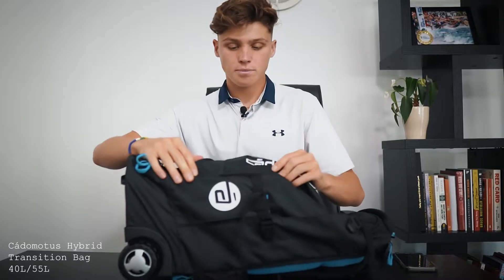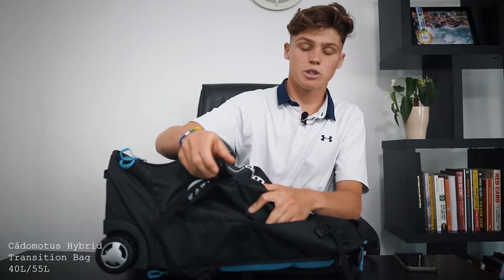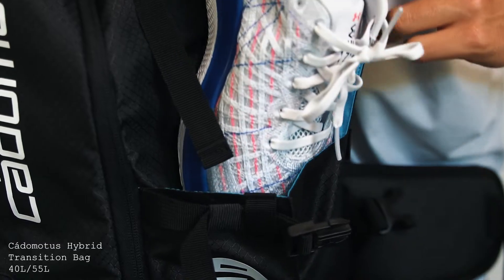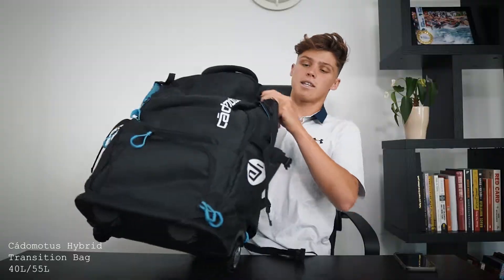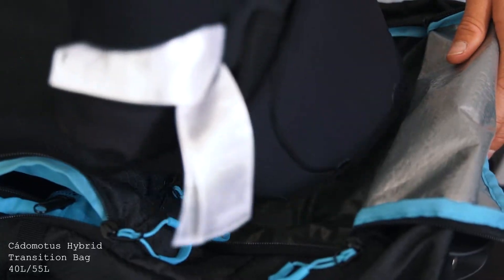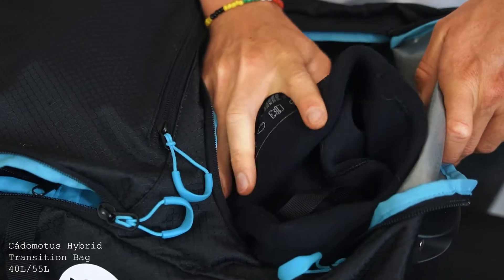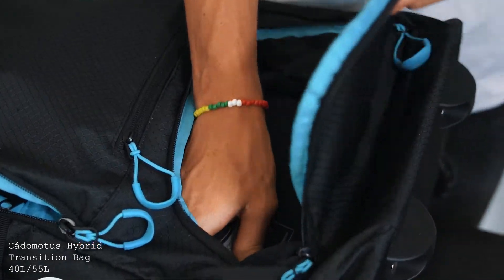Moving on to the front of the bag, you have bottle compartments on the side, but you can unclip them to fit your running shoes, your cycling shoes, your speed skates — whatever it may be. Then towards the front you have a clear water section where you can put your wetsuit, your towel, stinky clothes, anything else. It's separated from the top, so it keeps dry and wet items apart.